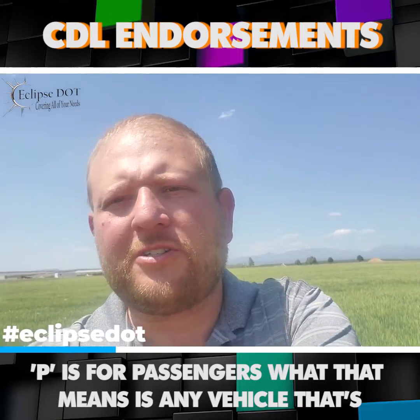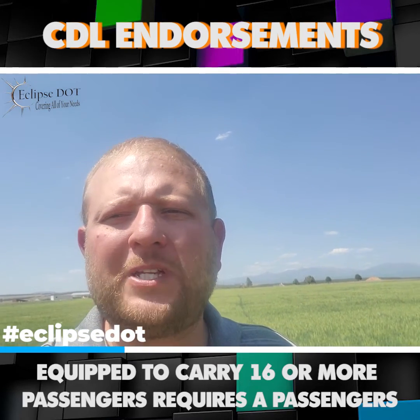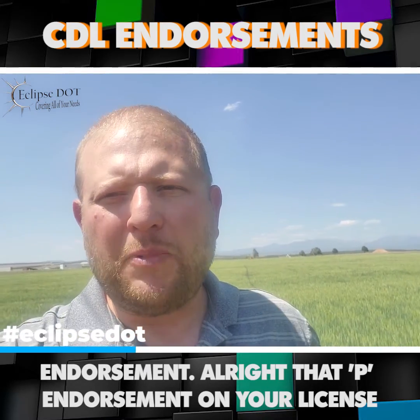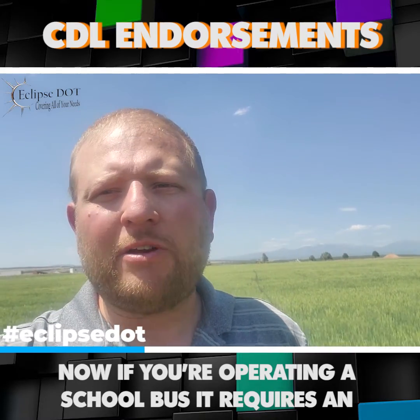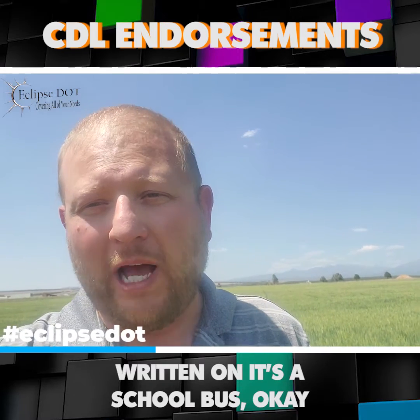P is for passengers. What that means is any vehicle that's equipped to carry 16 or more passengers requires a passenger's endorsement — that P endorsement on your license. Now, if you're operating a school bus, it requires an S endorsement. That means it's a yellow bus that has 'school bus' written on it.